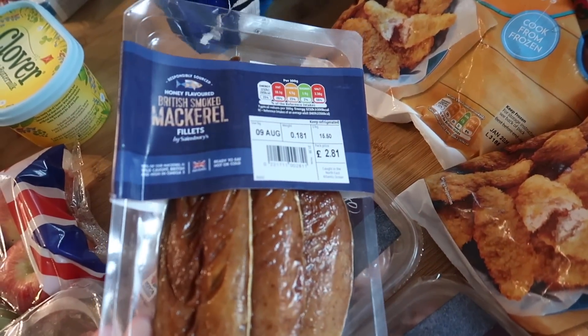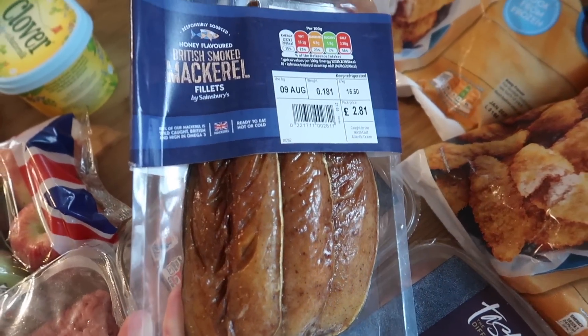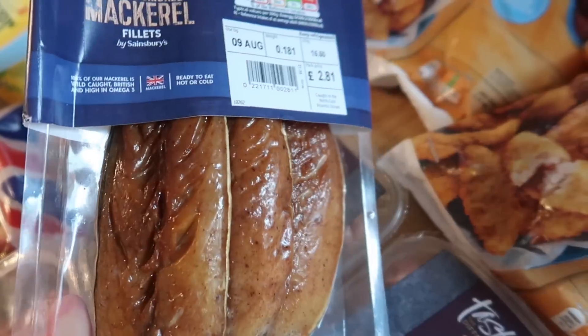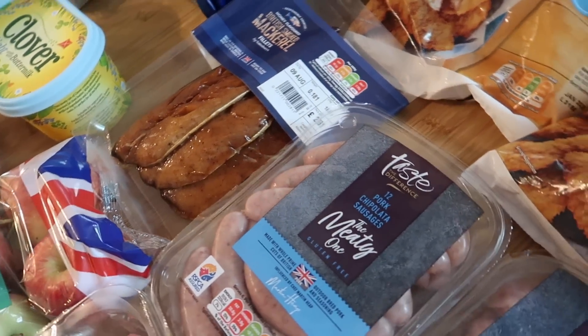I've got some smoked mackerel — I'm going to make a smoked mackerel pâté. My sister made one the other day while she was here and it's really, really nice. I'm just going to blitz it up with some lime juice and some lighter soft cheese, and then have that on cucumber and chopped peppers and things. Really good.